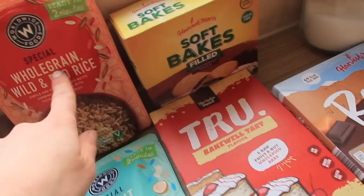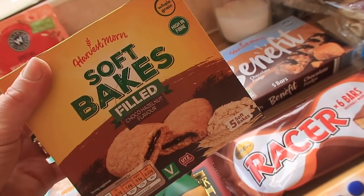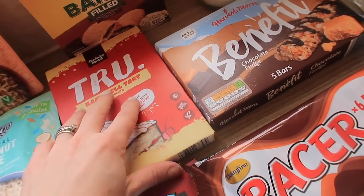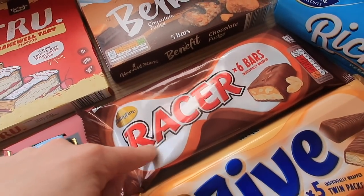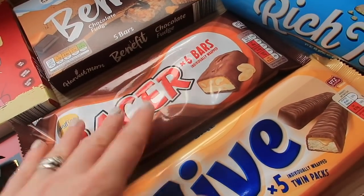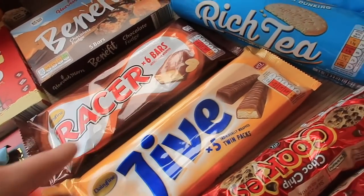I got mature cheddar slices, whole grain wild and red rice, and a coconut rice. Moving on to snacks — some soft bakes filled with chocolate hazelnut flavor the kids will like, some bakewell tart flavor date bars for me (like the Naked bars), chocolate fudge bars, and Racers — Graham says they're like a Mars bar and Snickers put together, and they're only 55p each.